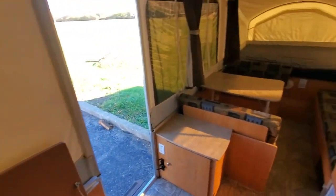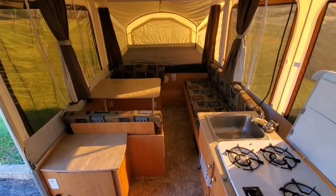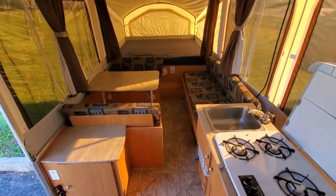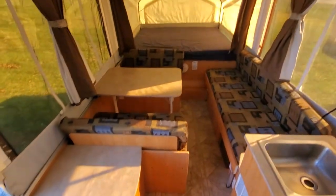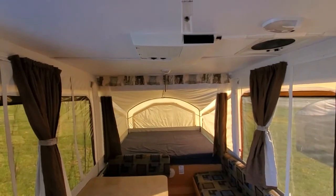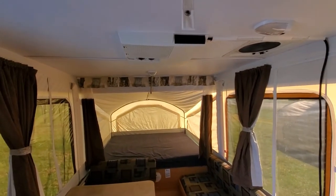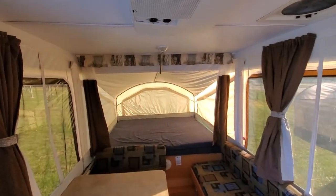Going around to the back, you have the dinette that folds out into a bed, plus you've got the couch that folds out into a bed as well. You've got more storage. You've got the roof AC with the Fantastic vent attic fan. Good size bed in the rear.